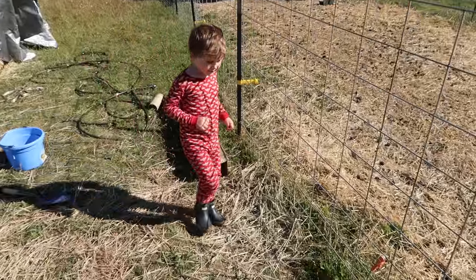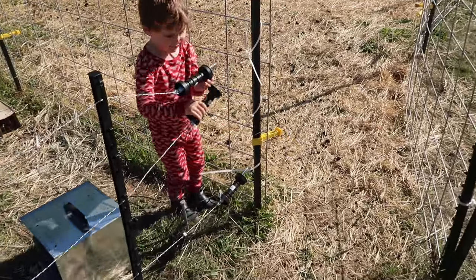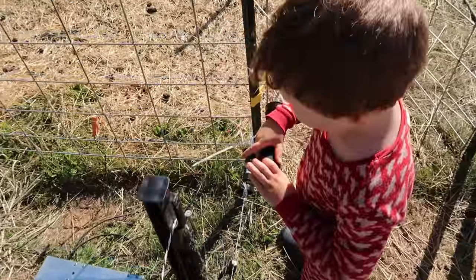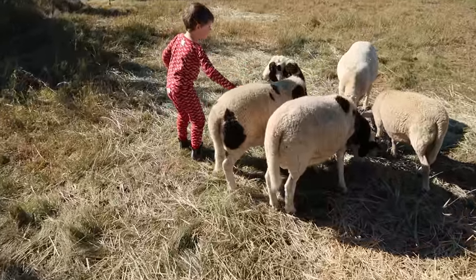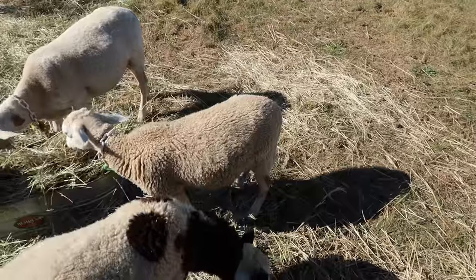Good morning little buddy, coming out in your pajamas this morning, are you? You coming in to see the sheep? All right, come on in. That's it — that's all you want to do? You can pet them more.